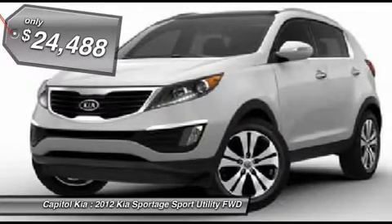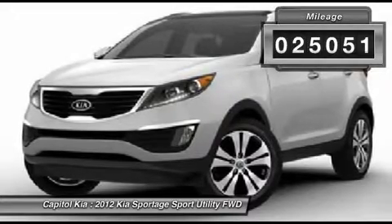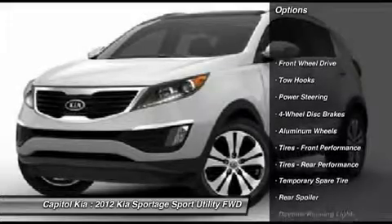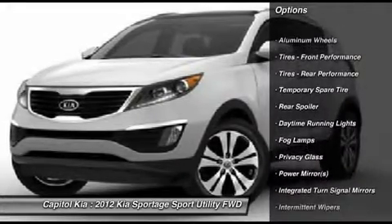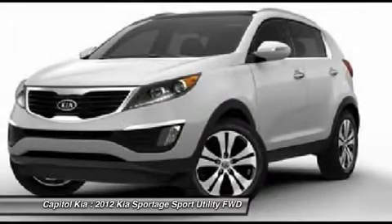This certified 2012 Kia Sportage SX is a brilliant example of quality meets reliability. This vehicle has been thoroughly inspected and has an assured quality that you won't find with other vehicles. This Kia Sportage SX is an incredibly versatile vehicle that is a must-have for any family.